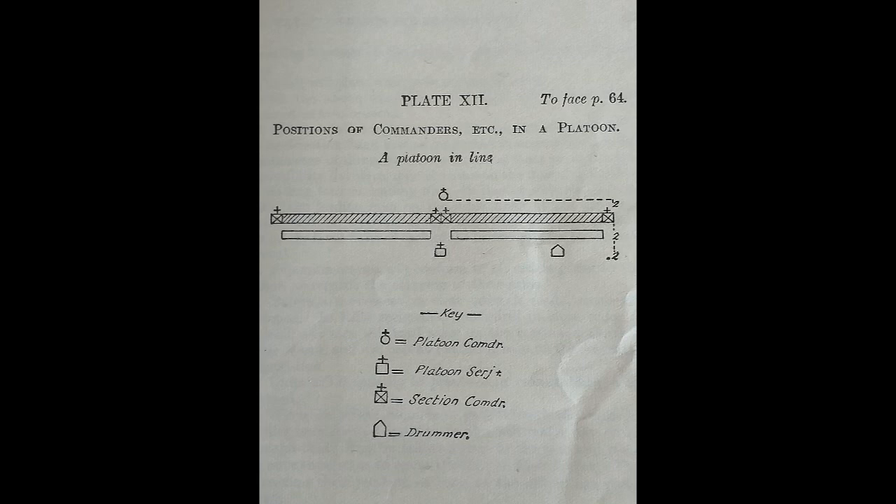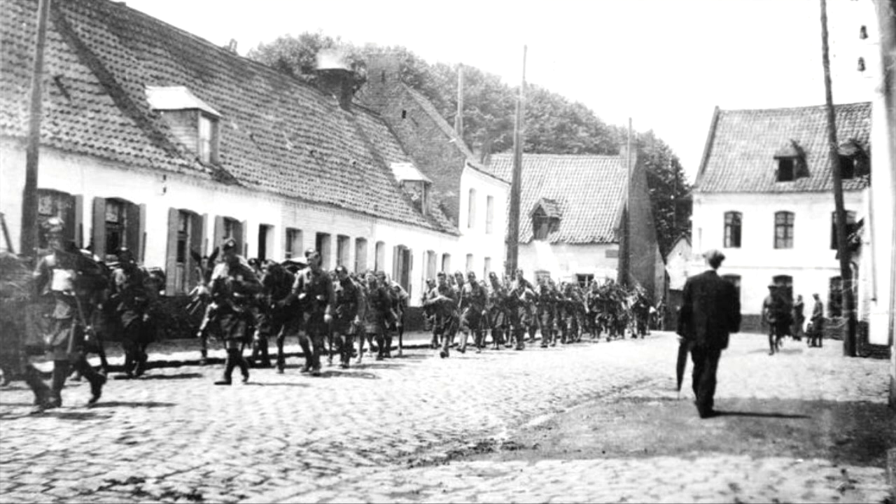A drummer or bugler — with a piper in Scottish regiments — followed behind with the platoon sergeant. Soldiers trained extensively in moving from a column of march into an extended line as quickly as possible, a skill which would become of the utmost importance during the retreat from Mons in 1914.